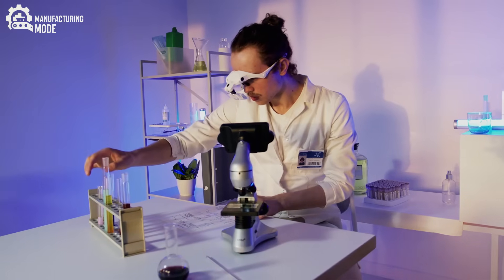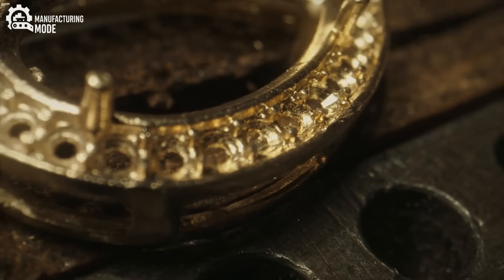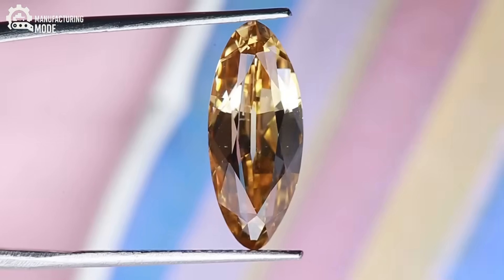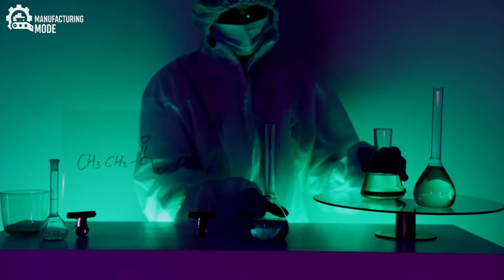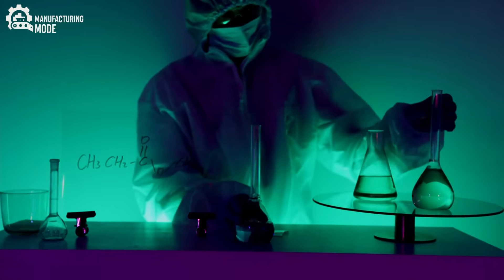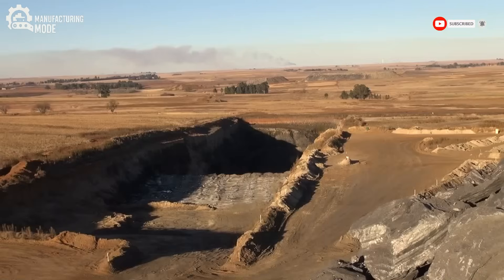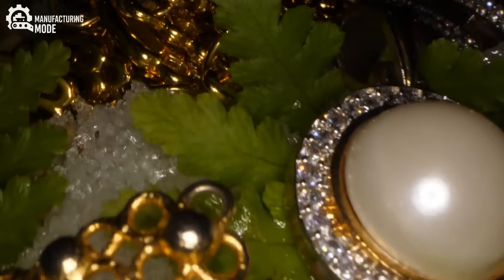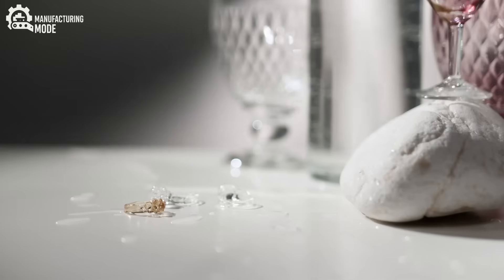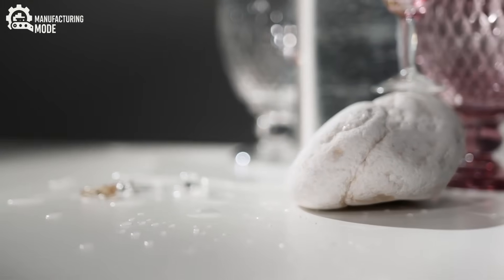The rise of lab-grown diamonds has sparked a profound shift in the industry. While natural diamonds have long been a symbol of rarity and prestige, lab-grown diamonds are challenging that narrative. Not only are they typically less expensive, but they also come with the promise of ethical sourcing and reduced environmental impact. There are no vast open-pit mines, no displaced communities, and none of the deep scars left on landscapes by traditional extraction. Instead, lab-grown diamonds offer a vision of luxury that is both sustainable and humane — pure carbon, refined by human ingenuity into something extraordinary.